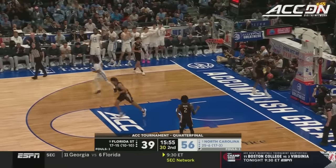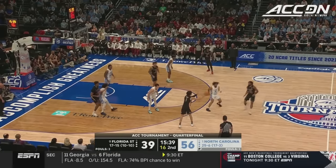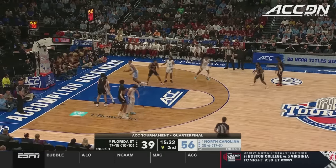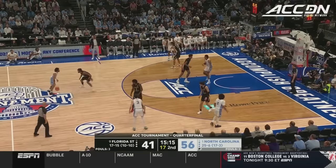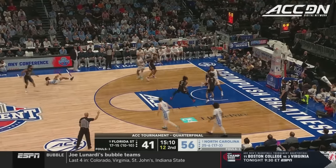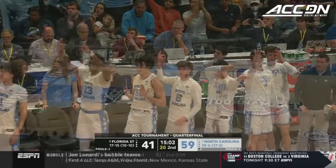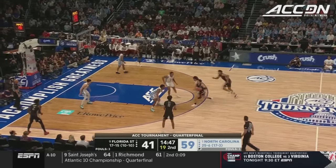Cadeau coast to coast and lays it in with the left. Green from 17 — how quick is that trigger? Nobody puts Cadeau in the corner. Deep one — Davis is short. Long rebound to Ingram. And it's all Carolina right now, which is not something you say about a Florida State or Leonard Hamilton team.